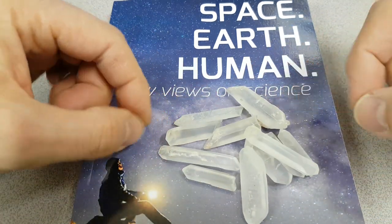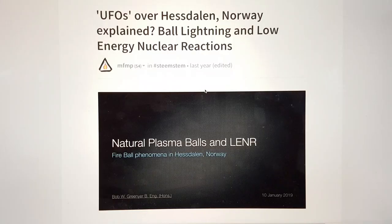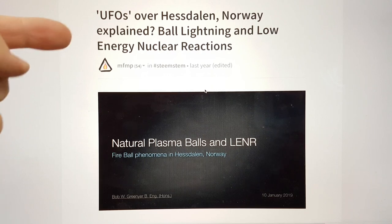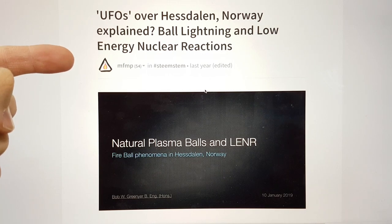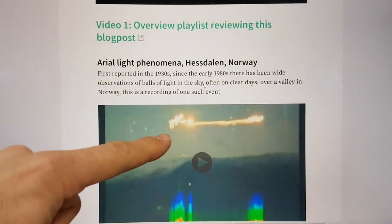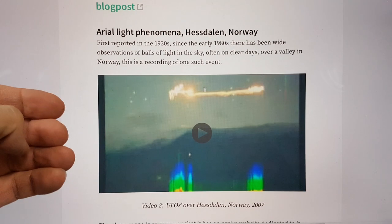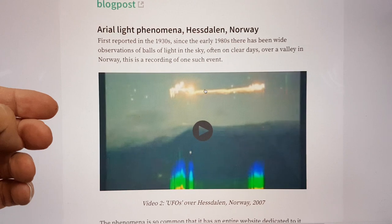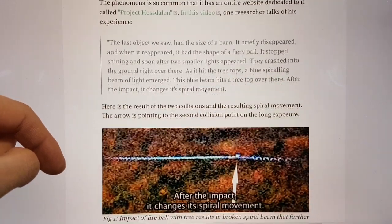Why am I talking about this with respect to the supernova experiments? I'm going to show you. The first point is that the supernova reactor is supposedly creating ball lightning. If you refer to the study I did of the so-called UFOs over Hessdalen in Norway — ball lightning and low-energy nuclear reactions — I drew comparisons between the ball lightning produced there in abundance. In fact, it's one of the places in the world which so predictably produces ball lightning that you can reasonably expect to see it if you travel there at the right time of year. This is some video taken in 2007.